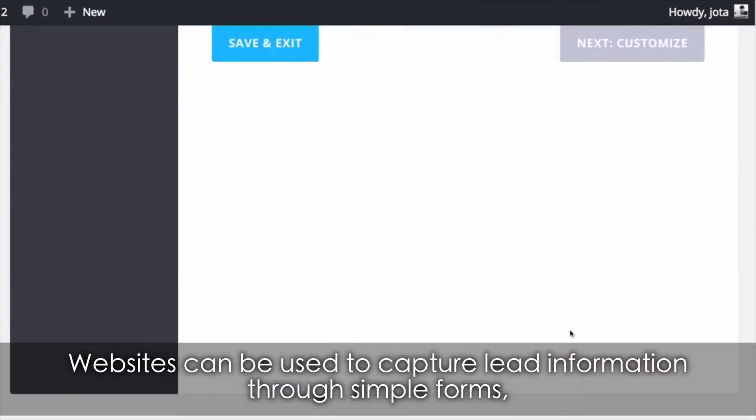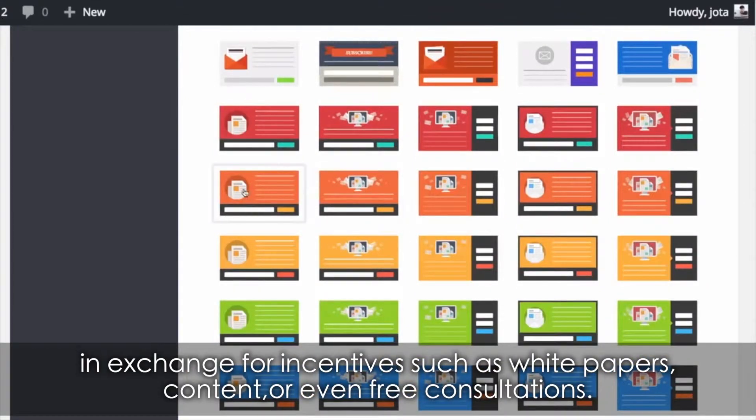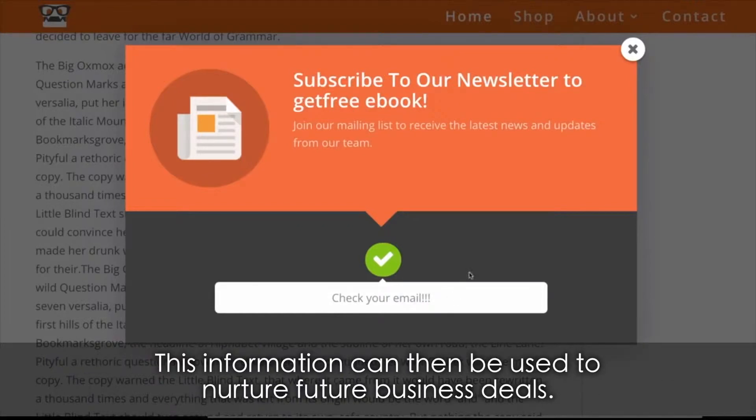Lead forms. Websites can be used to capture lead information through simple forms, in exchange for incentives such as white papers, content, or even free consultations. This information can then be used to nurture future business deals.